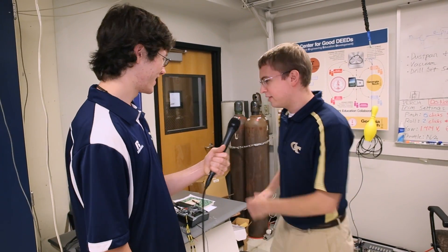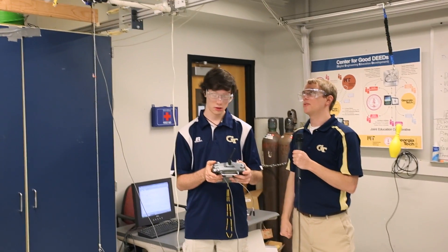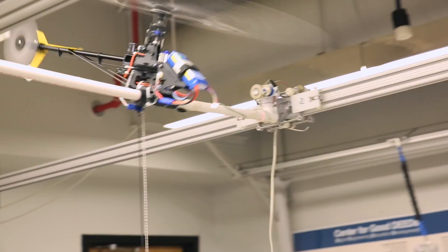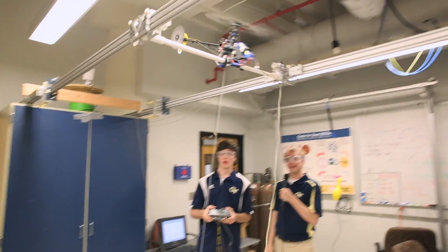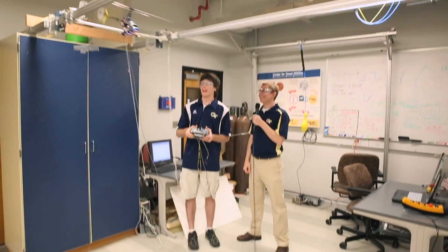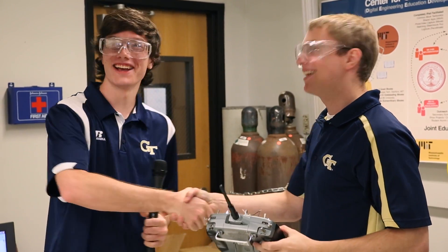Nick takes control of the model helicopter — easing on the controls and trying not to run into anything. He decides he should probably turn it off before breaking anything. He thanks CJ and wraps up the helicopter lab visit.